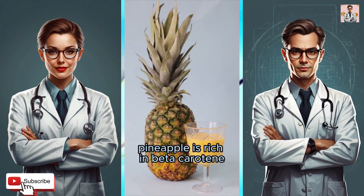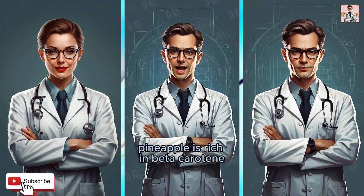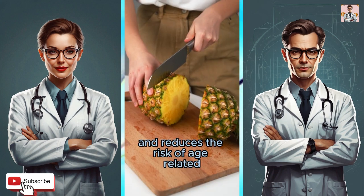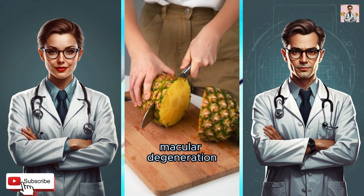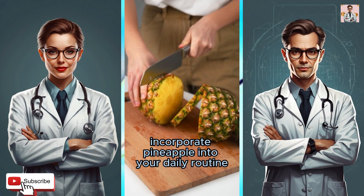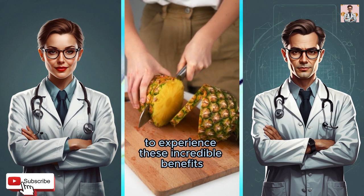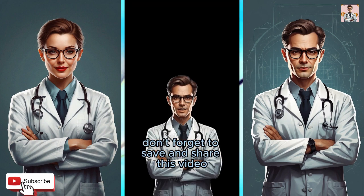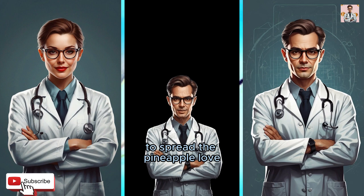Improved vision: pineapple is rich in beta-carotene, a nutrient that supports eye health and reduces the risk of age-related macular degeneration. Incorporate pineapple into your daily routine to experience these incredible benefits. Don't forget to save and share this video to spread the pineapple love.